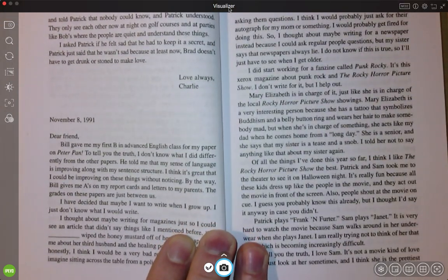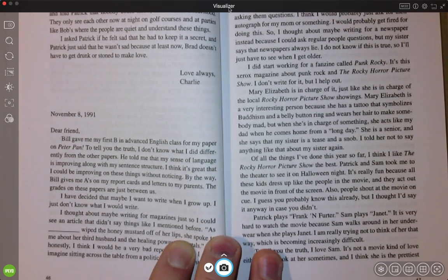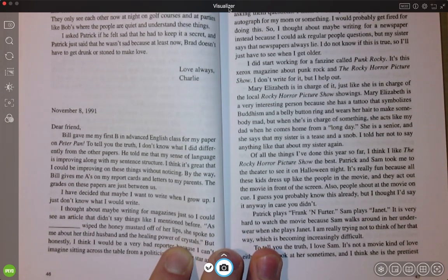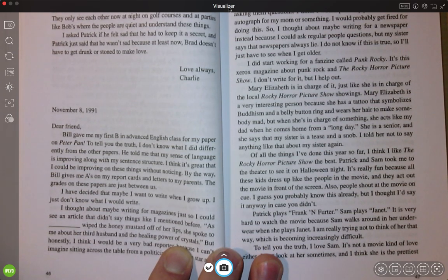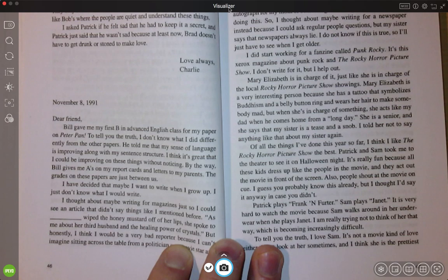November 8, 1991. Dear friend, Bill gave me my first B in advanced English class for my paper on Peter Pan. To tell you the truth, I don't know what I did differently from the other papers. He told me that my sense of language is improving along with my sentence structure. I think this is great — I could be improving on these things without noticing. Bill gives me A's on my report cards and letters to my parents; the grades on these papers are just between us. I have decided that maybe I want to write when I grow up. I just don't know what I would write.